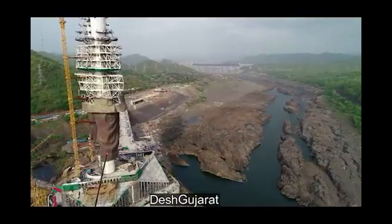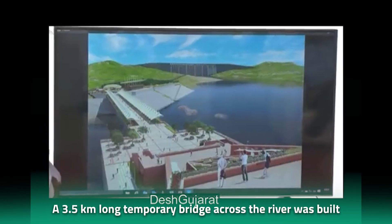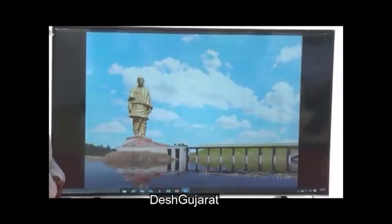To solve the transportation problem, a 3.5-kilometer-long temporary bridge across the river was built by the team. It was made up of steel trusses and was sturdy enough to carry the weight of heavy equipment and materials.